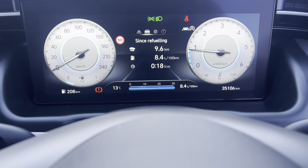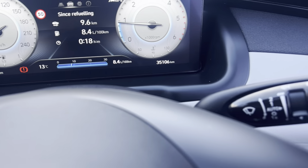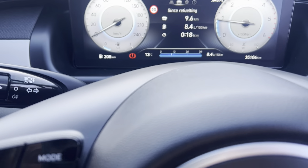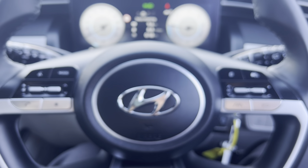You have your digital dash up on the screen just in front of you. On this car in particular there's just over 35,000 kilometres on the clock. You have your wipers on the right-hand side, your lights on the left, and then your multi-function steering wheel including cruise control and lane keep assist.